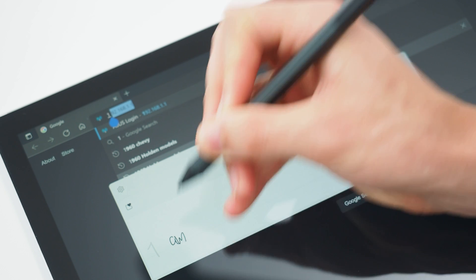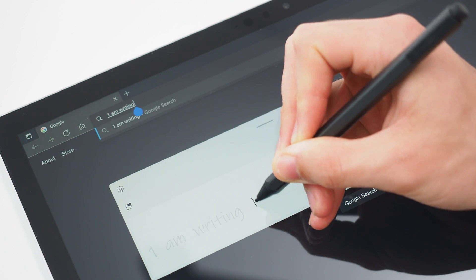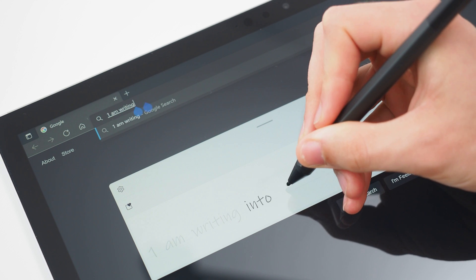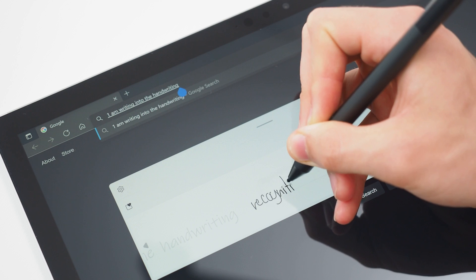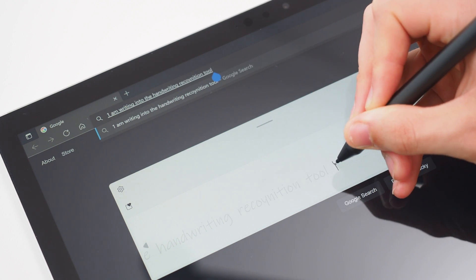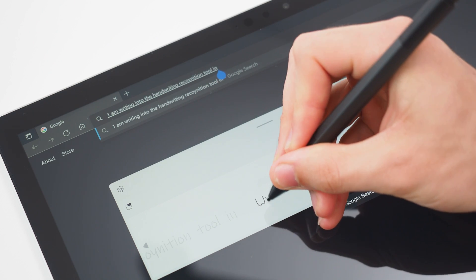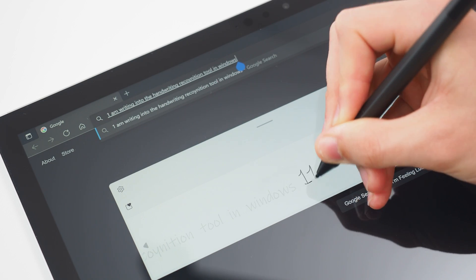Write words along the line and they'll be converted to text as you go and typed into the application that you're using. Wherever your cursor is, the words will be typed in there as you write them. Focus on the words that you're writing and complete your sentence before you worry about correcting things. Handwriting recognition in Windows 11 uses the AI text prediction discussed in the last video about the touch keyboards, meaning words will change in your sentence as you continue to write more. So ignore it until you're done.